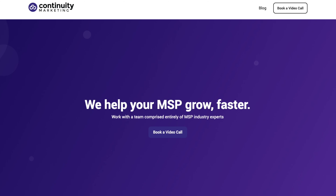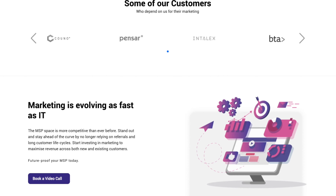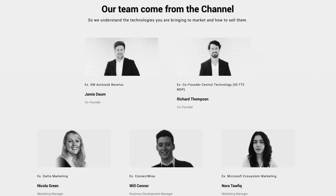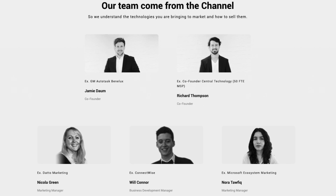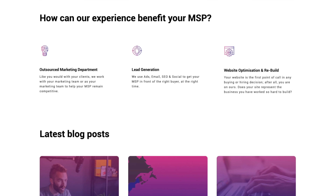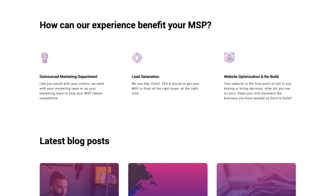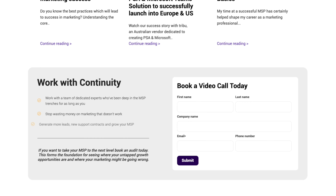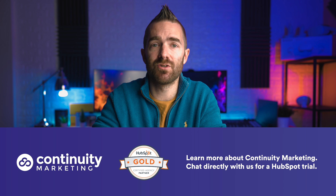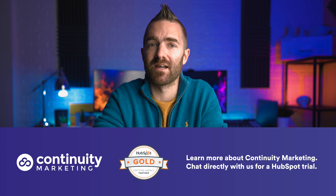Before we get started, a quick thanks to our sponsor for this video. Continuity Marketing are the smartest marketers in tech. They support IT businesses, MSPs and vendors to work smarter, generate leads and thrive as a business. The team is full of marketing experts who come from the tech space, so they really know what they're doing. If you need to build your brand, raise awareness and sell your services and products, Continuity Marketing can help. Start working smarter today and visit continuity.uk or email info at continuity.uk.